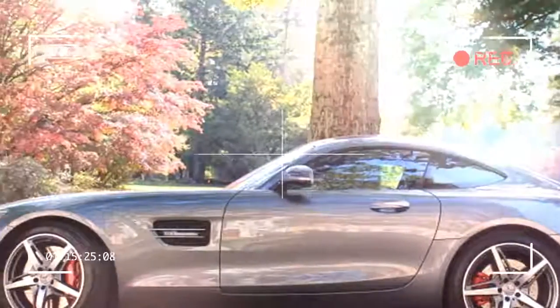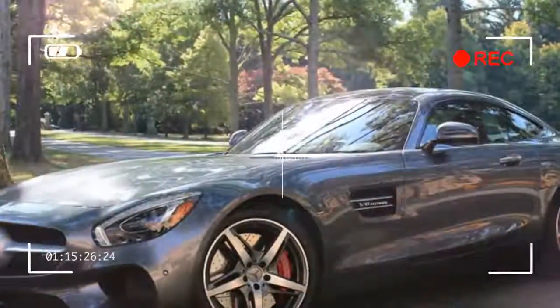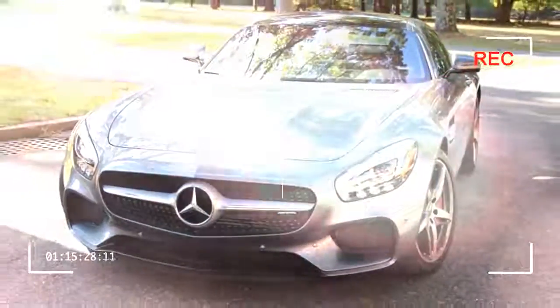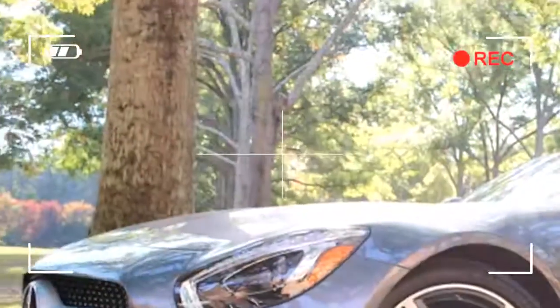Quick — what's the first thing that comes to mind when I say the word Mercedes? Odds are that word was something like 'luxurious.' But chances are even better that in that moment of synapse firing, the best your brain came up with was 'German.' I thought the same thing.